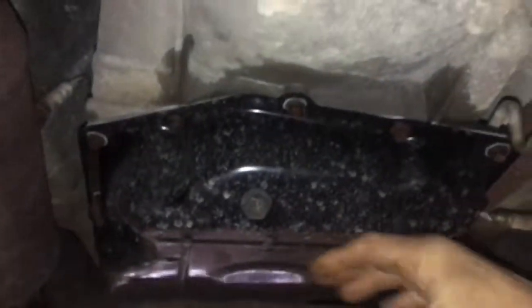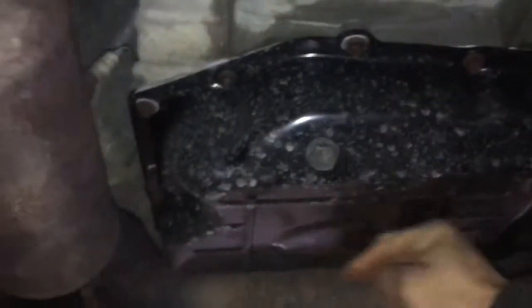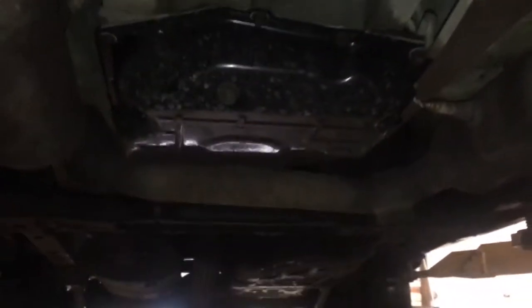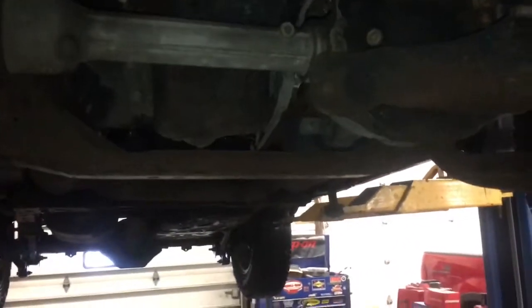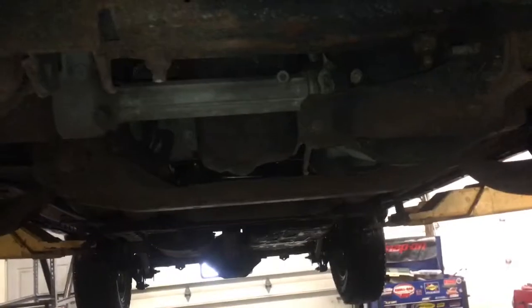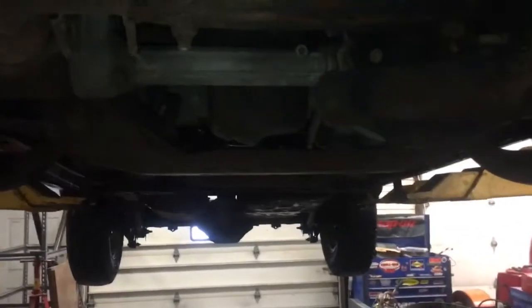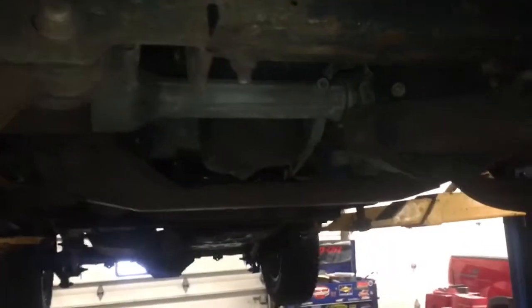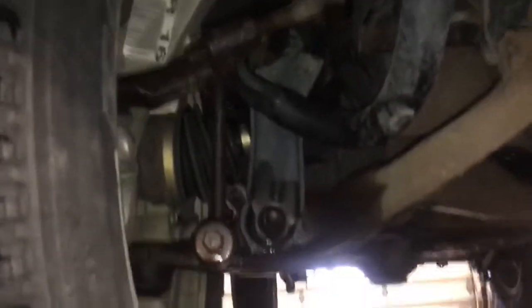I had a lady one time with her Jeep Liberty — I was putting a new motor in it for her. I brushed my hand across the back of the transmission pan while I was on the ground and got transmission fluid all over me. I called the lady and said her transmission pan's bad, it's going to be about $150 to put a new one on. She got all bent out of shape and told me I was running her bill up — basically called me a liar. I didn't take my hand and blow rust all over the bottom of her transmission pan. People are like that.